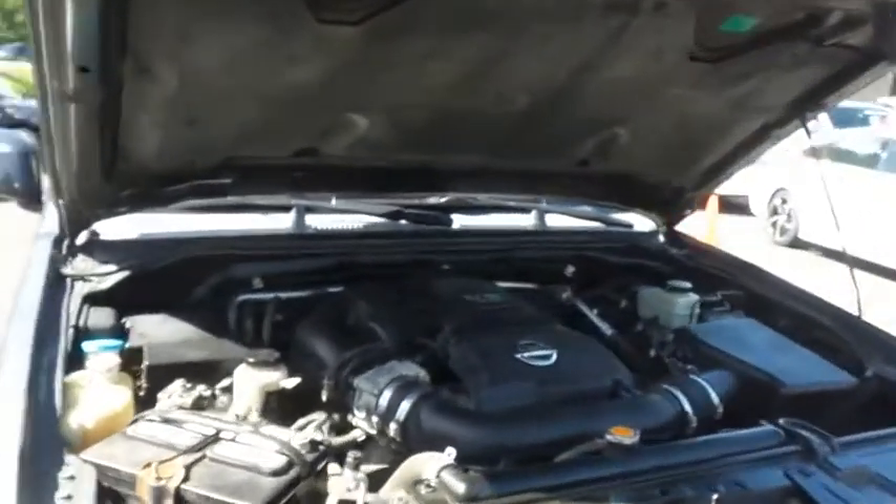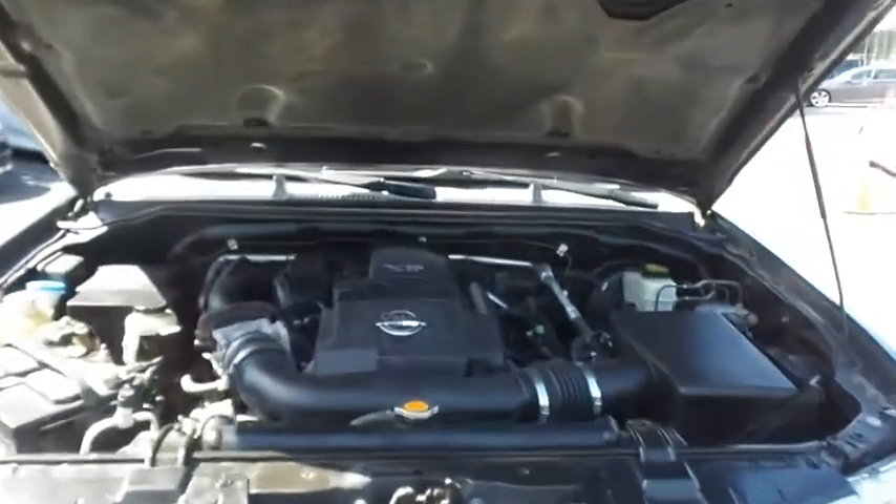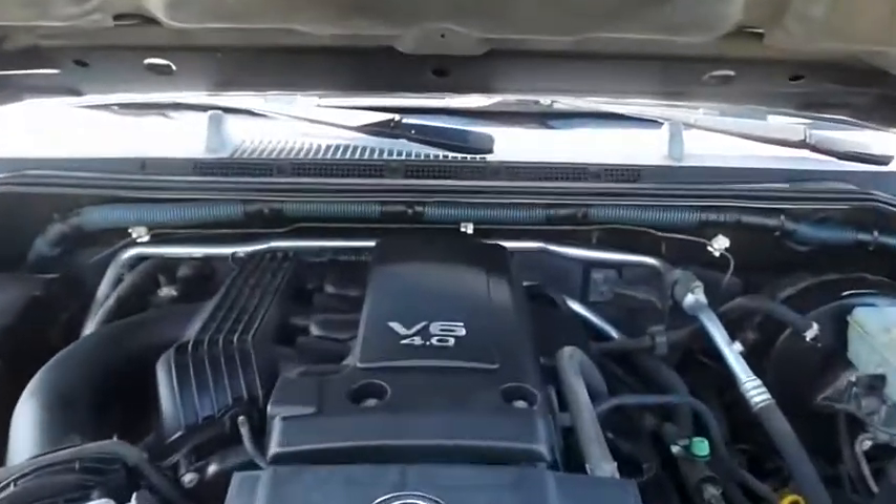The Nissan 24-valve dual overhead cam 4-liter V6 engine has plenty of power for whatever you're hauling or towing, and it gets 21 miles per gallon on the highway.